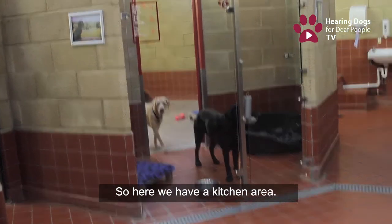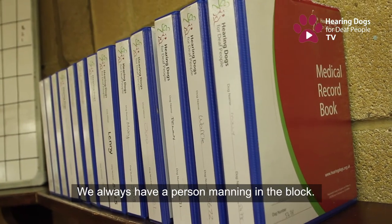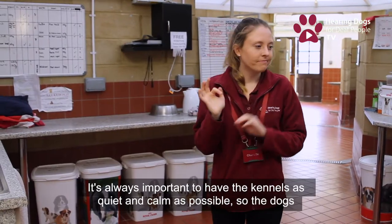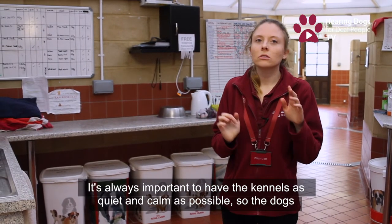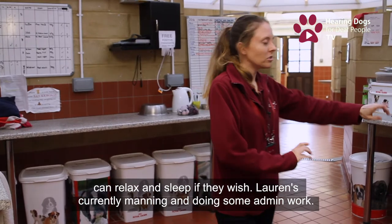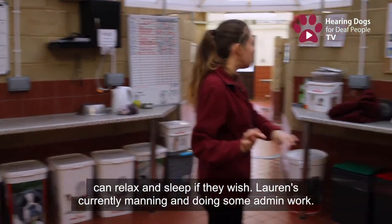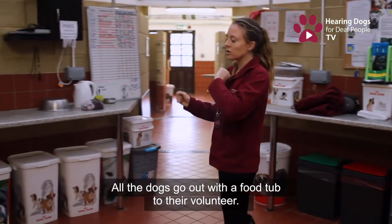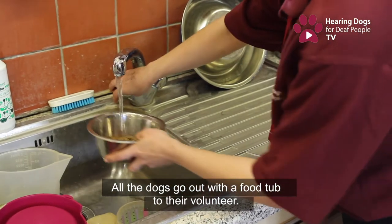This is the kitchen area. We always have a person manning the block — we never leave them unattended. This is for noise control; it's always important to have the kennels as quiet and calm as possible so the dogs can relax and sleep if they wish. Lauren is currently manning and doing some admin work.